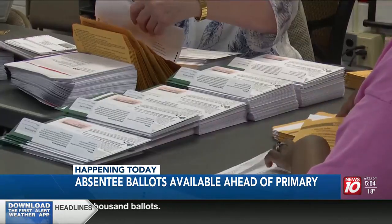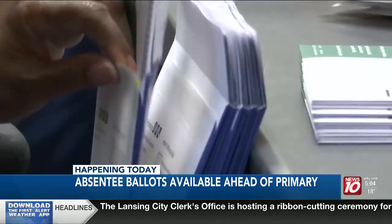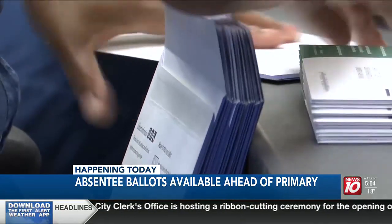East Lansing City Clerk Marie Wicks says it's a lot to think about, which is why they're doing this more than five weeks before the primaries.